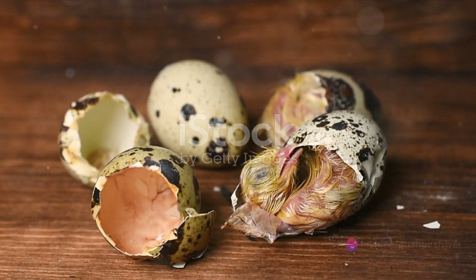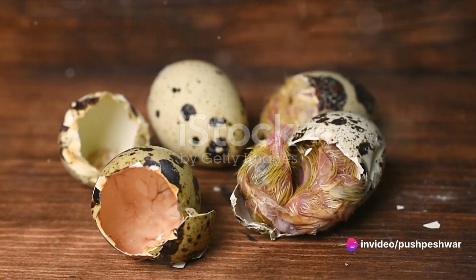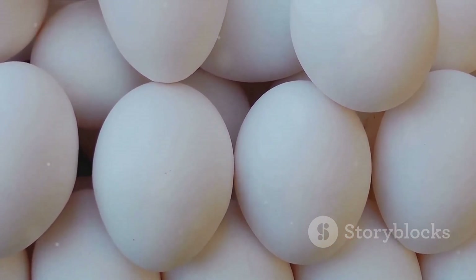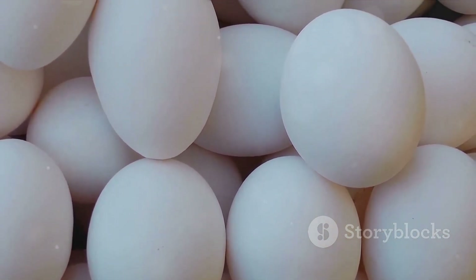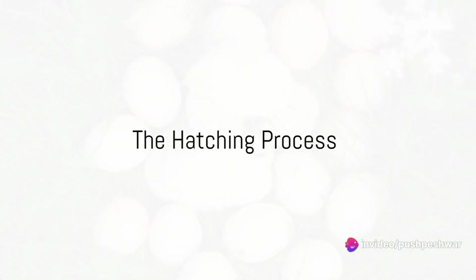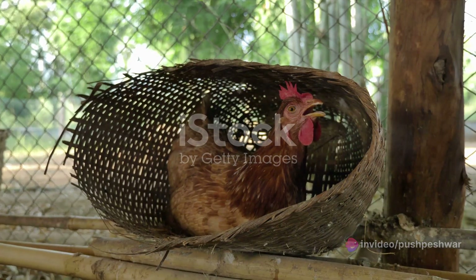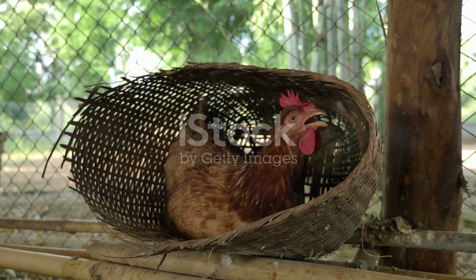Inside the egg, a miracle of nature is occurring. The yolk serves as the primary source of nutrition for the developing embryo. The egg white, or albumen, provides additional nutrients and water, while the shell acts as a protective barrier and a source of calcium. As the days pass, the embryos transform, developing their organs, bones and feathers. It's a meticulous process, culminating around the 28th day when the chicks are ready to hatch.